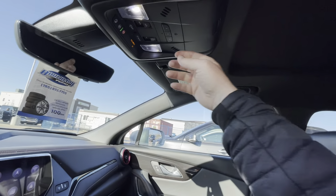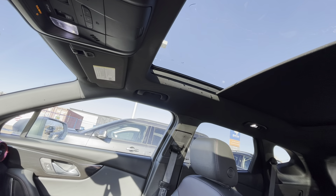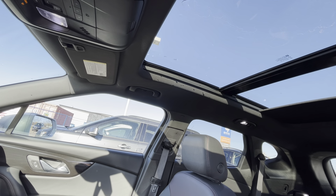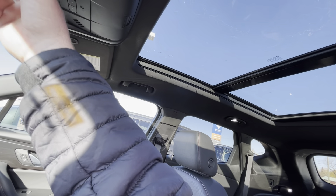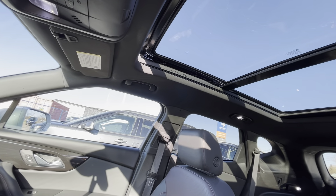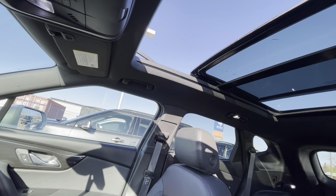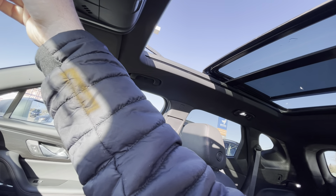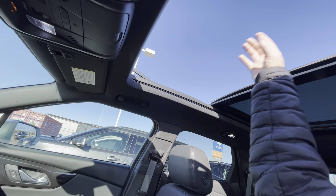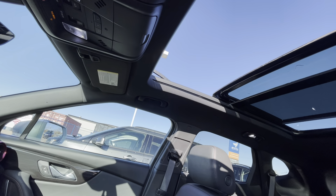Beautiful looking machine — open the sunroof up. So that's vented, and then all the way open — it does go a little bit farther. There you go, nice little feature there.